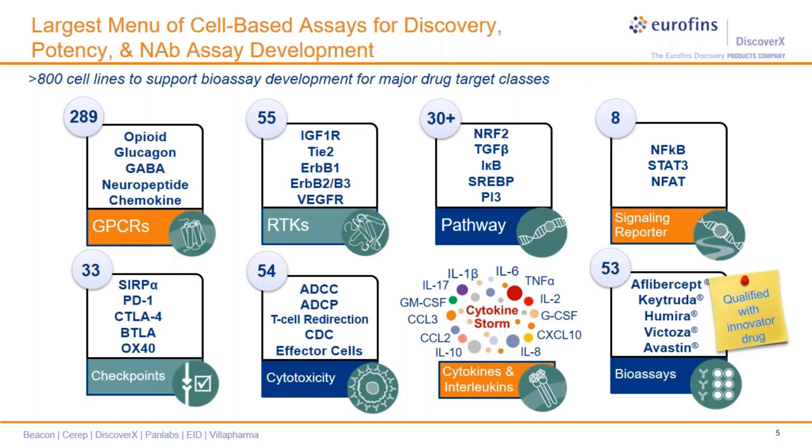Utilizing this enzyme fragment complementation technology, we have built the largest menu of cell-based assay portfolio in the industry with over 800 functional cell lines in 40-plus cell backgrounds, and with that, hundreds of assay lysates and membrane preps. Our portfolio sufficiently covers all major druggable target classes such as GPCRs, receptor and cytosolic tyrosine kinases, interleukins, checkpoint modulators, as well as reporter assays for key regulators of signaling pathways, and also assays for ADCC, ADCP, and other cytotoxicity applications. We really pay attention that our assays are reflective of the mechanism of action of the target, and the biology remains close to its function in vivo.